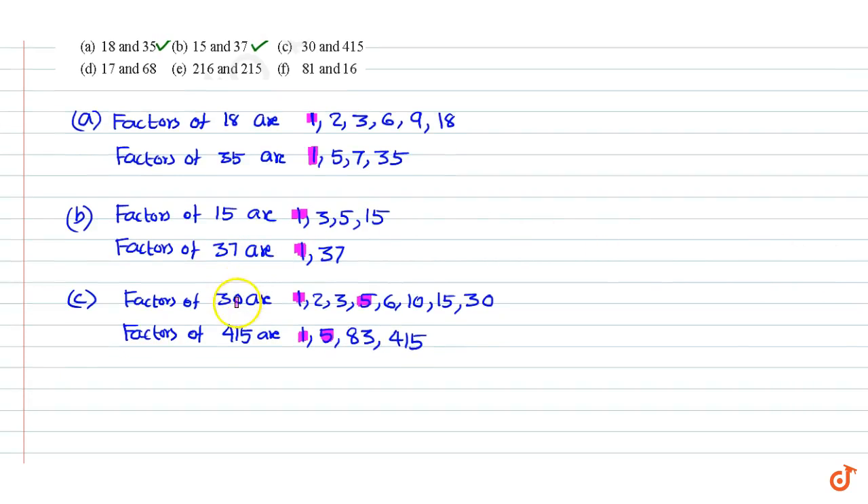Since the numbers 30 and 415 have 2 common factors, the numbers are not co-prime.